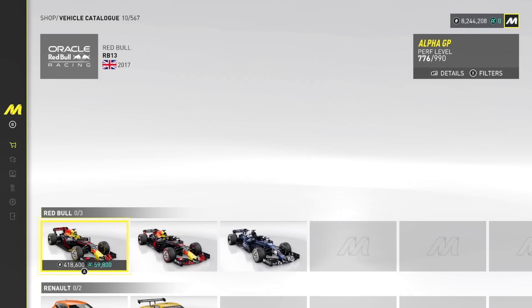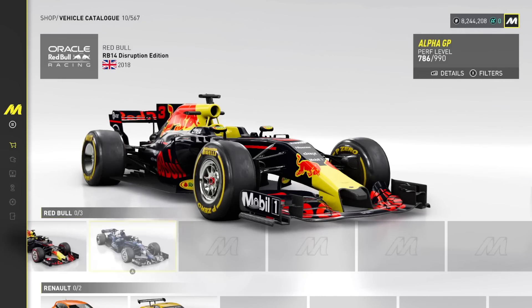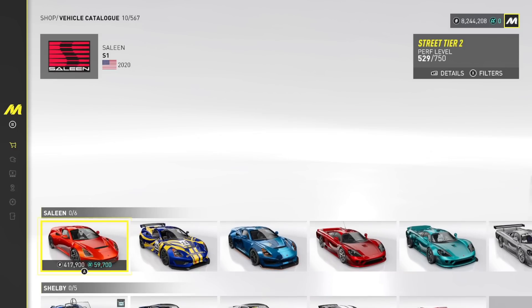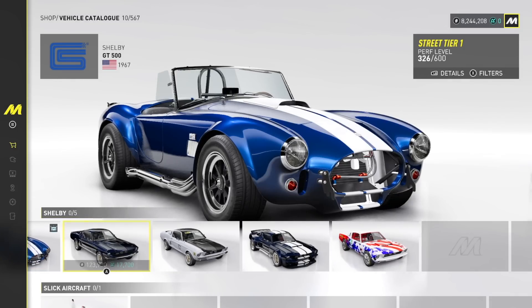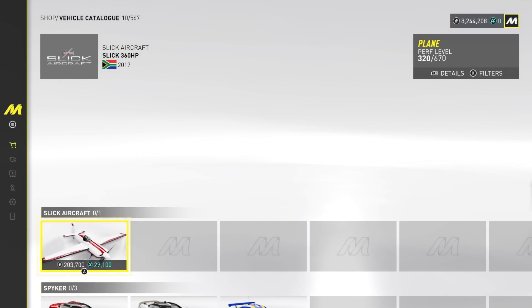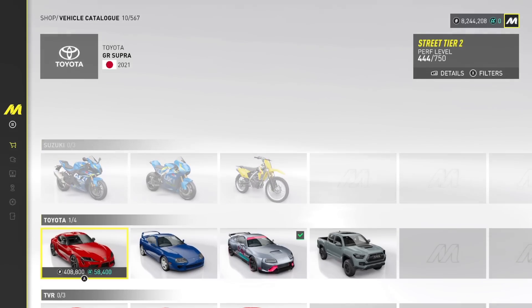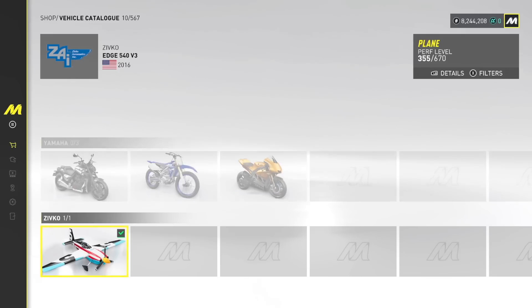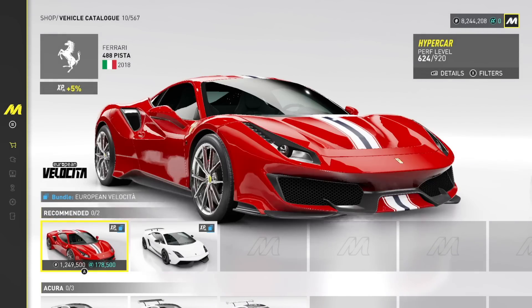Ram's got two. Red Bull's even in here? No way. Renault, Ruff, Saleen, Shelby — GT500. Let's just see the rest of these. There's a Super, TVR, Volkswagen, Yamaha — we made it to the end. Oh my goodness, I made it. We made it to the end.